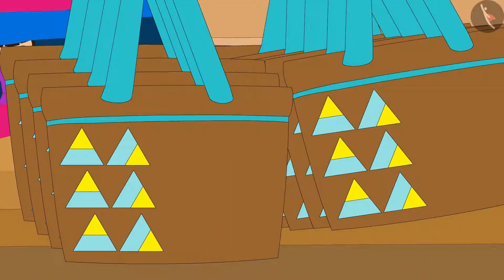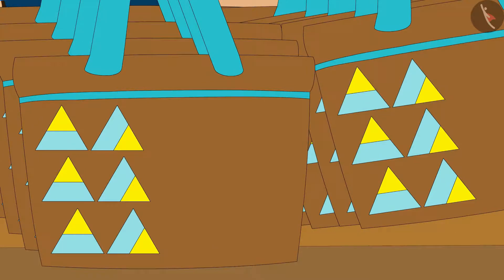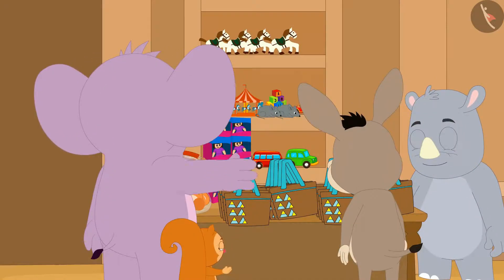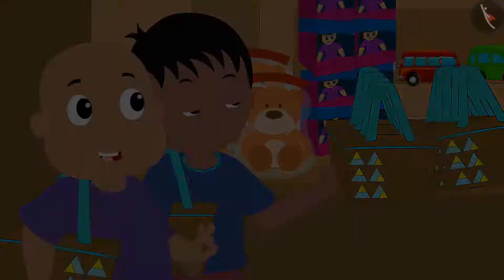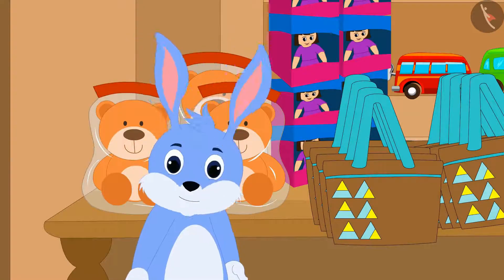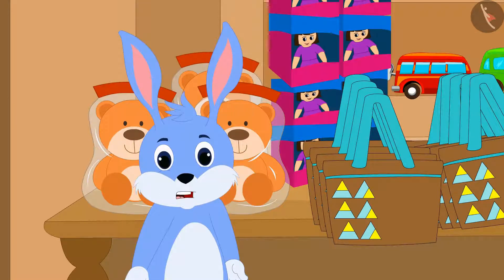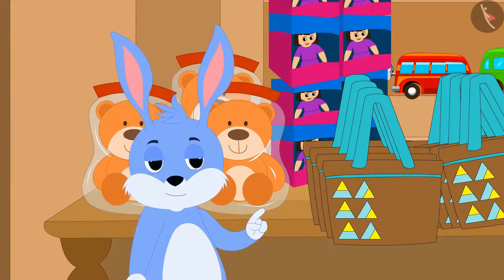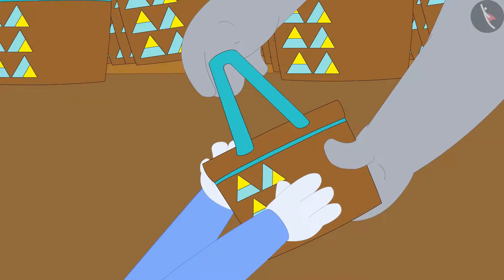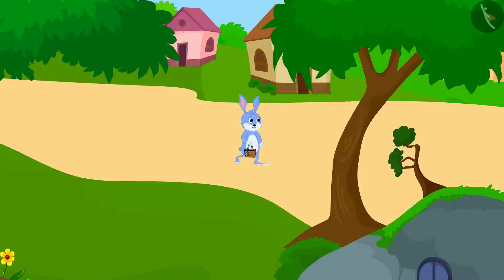Gagu made the first pattern on a cloth bag in this way. The villagers liked the bags of this pattern very much. But Bunny finds this pattern incomplete. Thinking that if he carries this pattern further, the bag will look more beautiful, Bunny bought a bag of this pattern from Gagu and returned to his house.